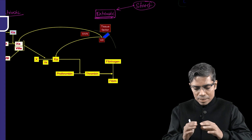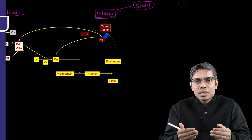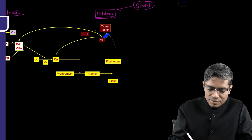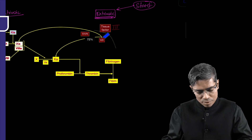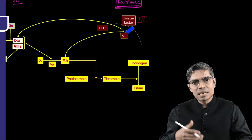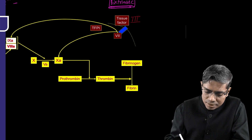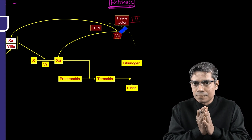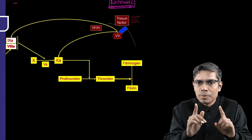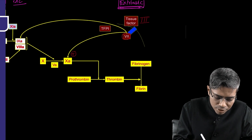Whenever there is injury to the blood vessel, collagen is exposed, and the sub-endothelial connective tissue releases certain factors — one such factor is Factor 3, also known as tissue factor. This tissue factor combines with Factor 7, and the tissue factor–Factor 7 combination does two important jobs: it directly activates Factor 10 as well as Factor 9.